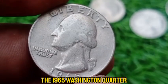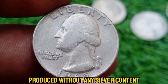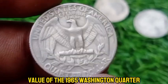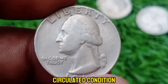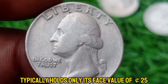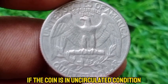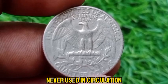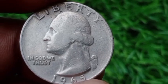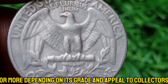The 1965 Washington quarter marks a significant year in U.S. coinage history, as it was the first year that quarters were produced without any silver content. In circulated condition, it typically holds only its face value of 25 cents, due to the very high mintage and the absence of silver. In uncirculated condition, MS60 to MS63 mint state examples are valued at around $1 to $2, while MS65 and above could be worth between $5 to $15 or more depending on grade and appeal to collectors.